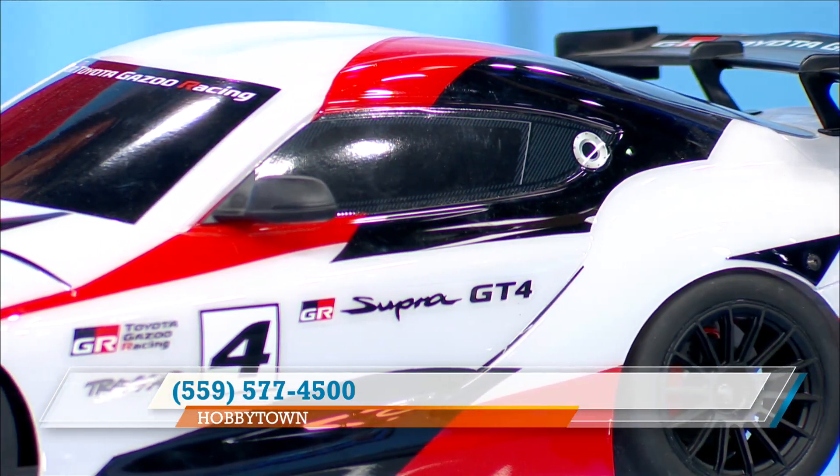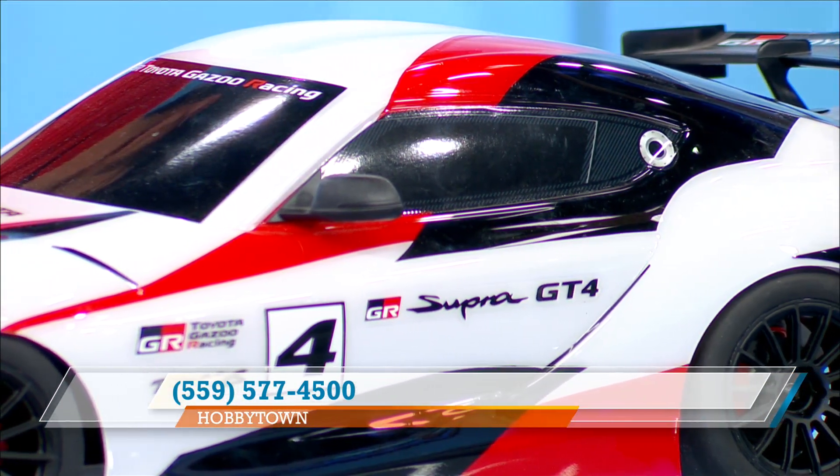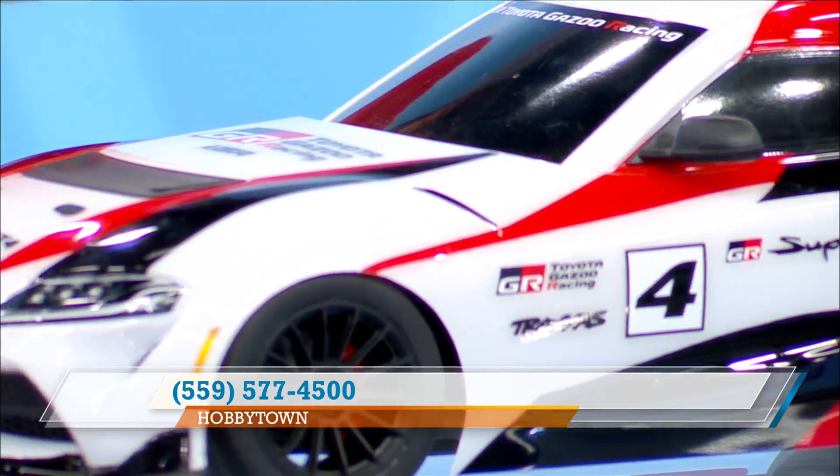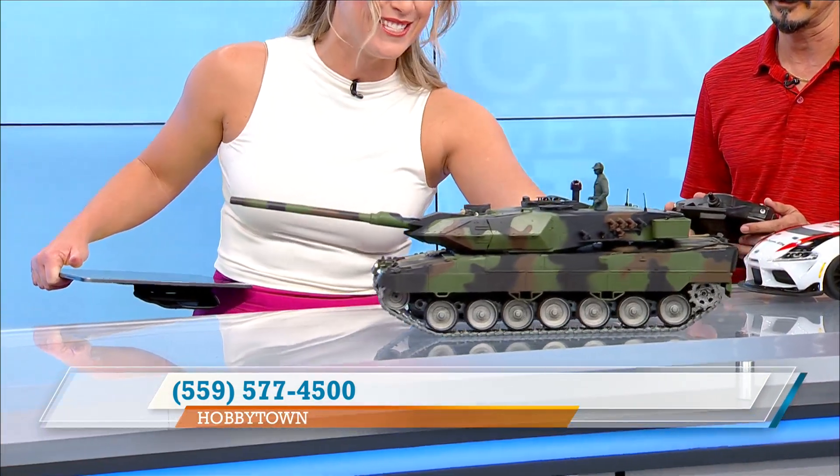When I was at Hobby Town last time I saw one of these and you were telling me a little bit about it — that it almost functions and looks just like a real tank. Very much so. So show me how it works. And I mean this is just a taste of what is inside your shop. It fires up! We've got a turret able to move up and down. And do you see the exhaust? You can see the exhaust coming out of it.